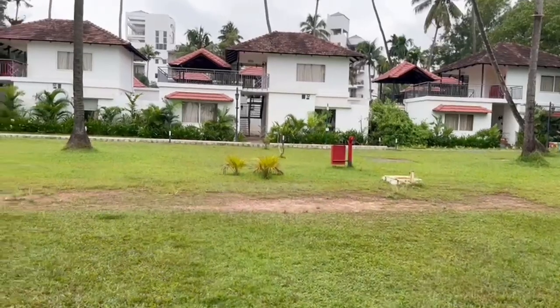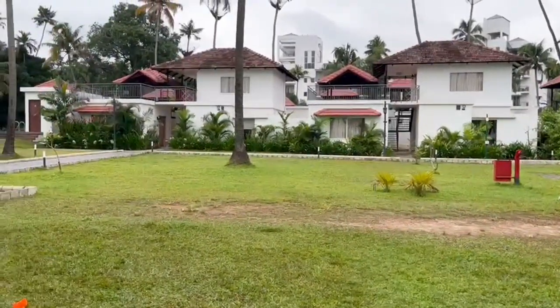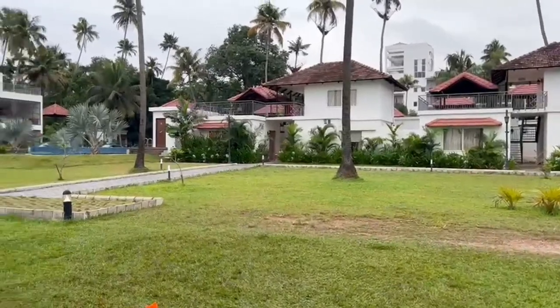Moving outside at night, it was quite good with a nice cool climate. You can have fun with friends and family — it was really cool out there. This is the night view. Now let's move to the morning and see how it looks.